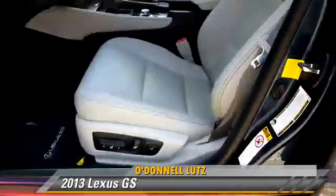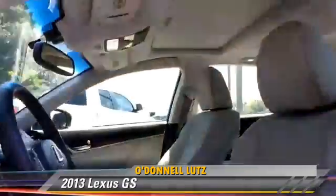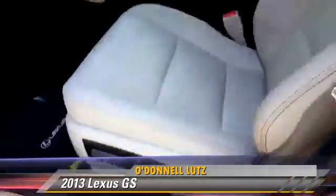Comfort and convenience features include xenon headlights, heated seats, navigation system, Bluetooth wireless, satellite radio, and DVD entertainment system.